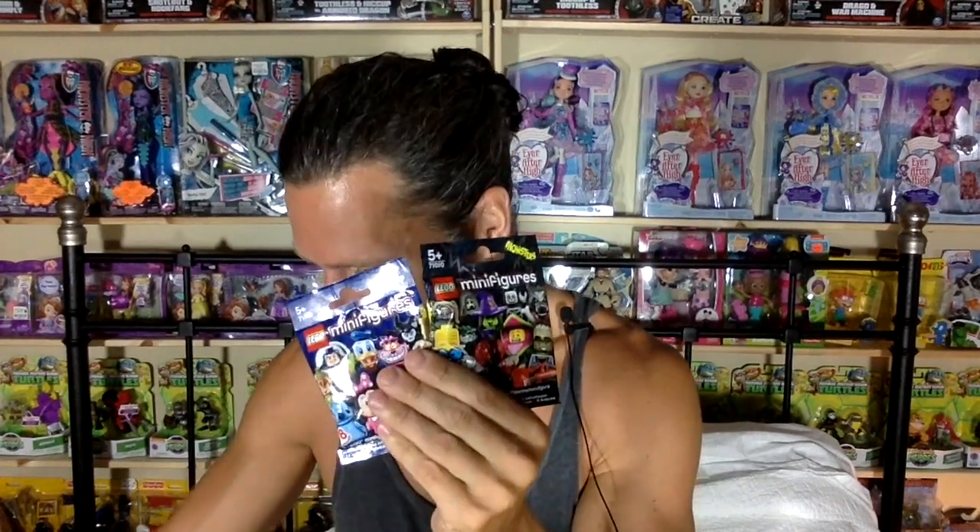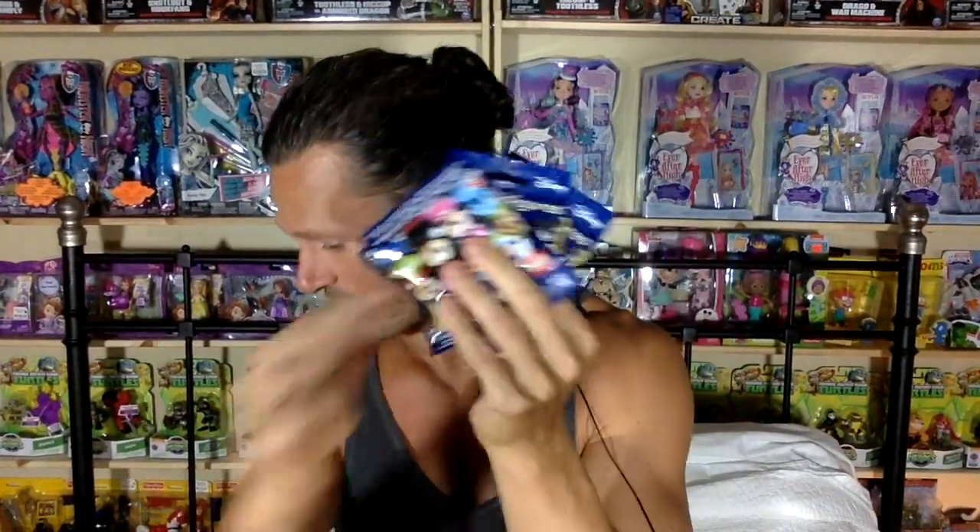You got a Series 3 Mega Bloks monster. They don't have those in Canada yet. A Hello Kitty something or other. Lego minifigures — I got lots of Lego minifigures. Whoa. I think these are — I love a European blind bag, so this is great.